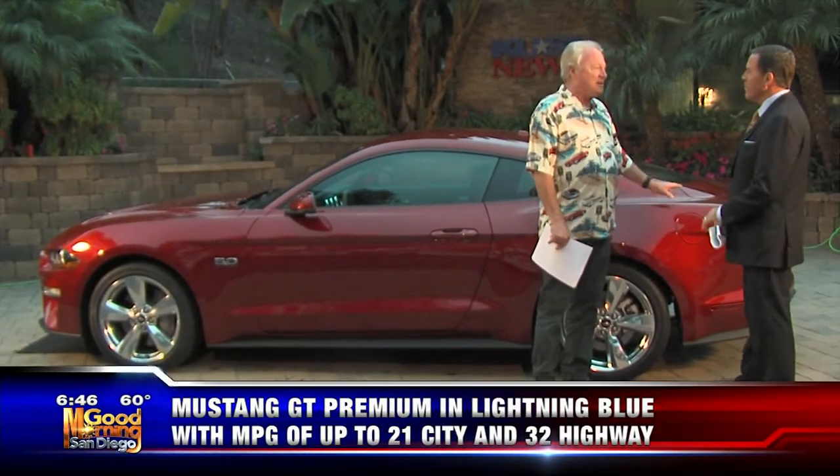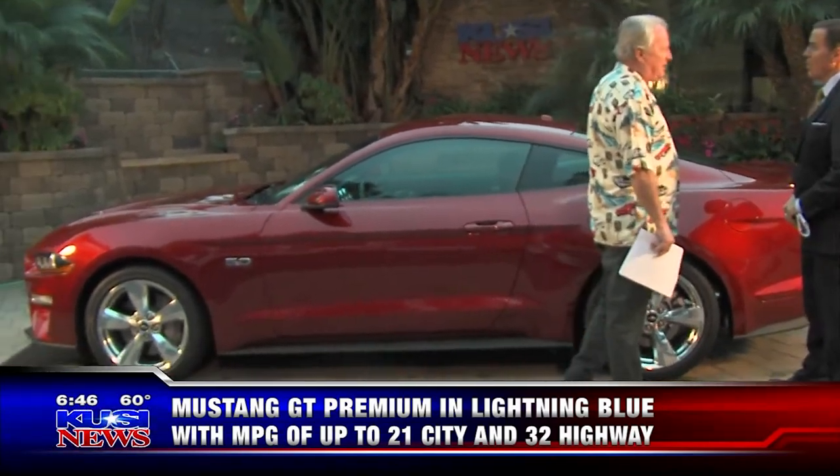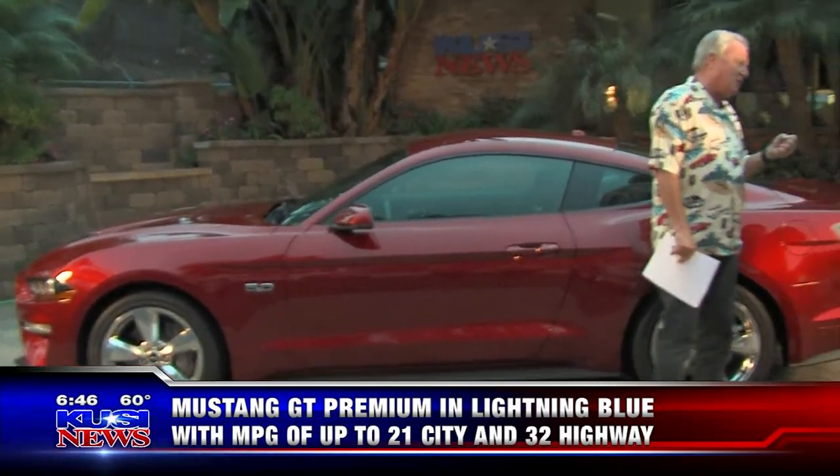It's got a torsion rear diff in it — that's because it's the GT package, that's an upgrade. It's got the 5-liter in it, 460 horsepower, 10-speed automatic, smooth as butter. You can paddle shift it, you can drive it normal, it's got all the bells and whistles.